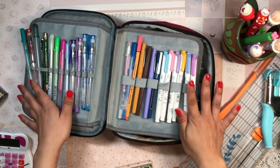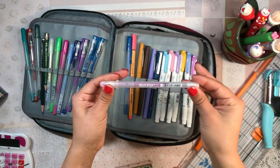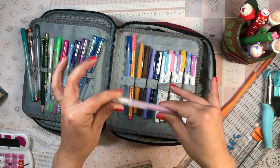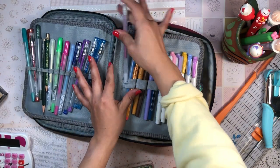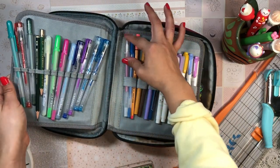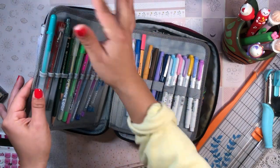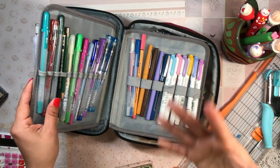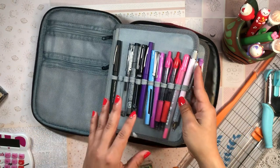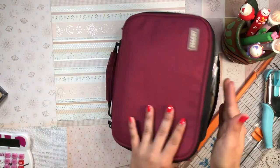I also want to mention my Jelly Roll Sakura pens from Japan — probably my favorite gel pens and a planner staple. I love how they come in different varieties: metallic, neon, and regular. They're so pigmented and beautiful, giving an extra pop to the page. My all-time favorite is the hot pink one.